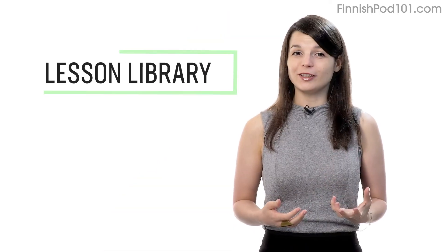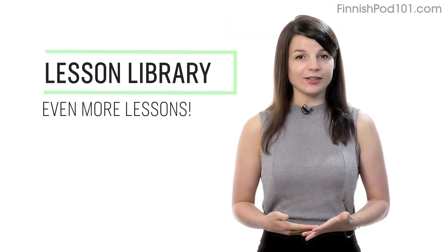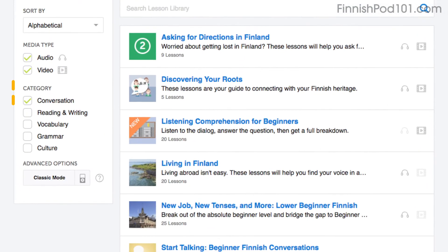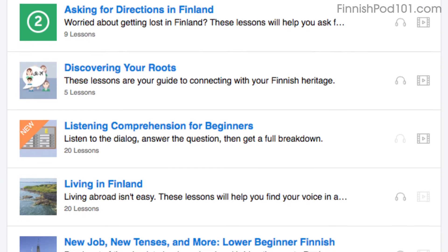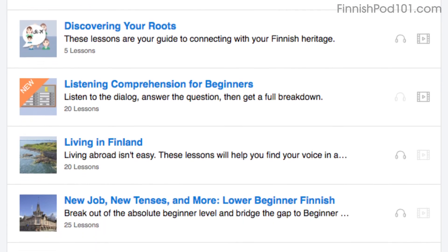Number seven: get even more lessons in the lesson library. If you want even more lessons on speaking and conversations, visit our lesson library and under Category, choose Conversation. You'll get all of the pathways and lessons that are focused on speaking.